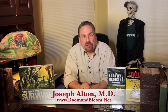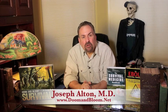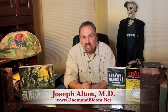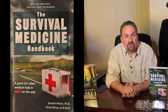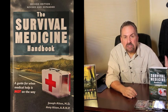Hi, I'm Joe Alton, MD, medical preparedness writer and founder of the survival medicine website, www.doomandbloom.net, where you'll find over 600 posts, videos, and podcasts on keeping your family healthy in any disaster. Together with my lovely wife Amy, I'm the author of the Amazon bestseller The Survival Medicine Handbook and The Ebola Survival Handbook.